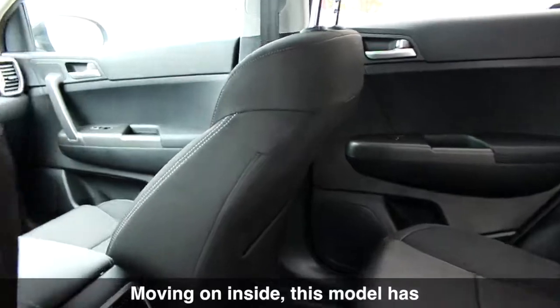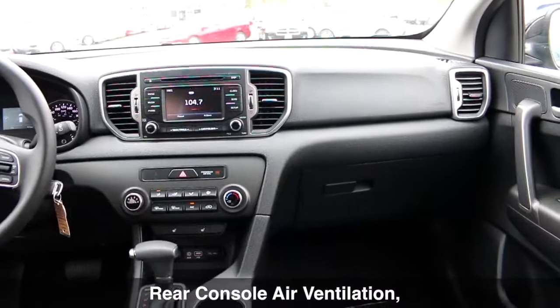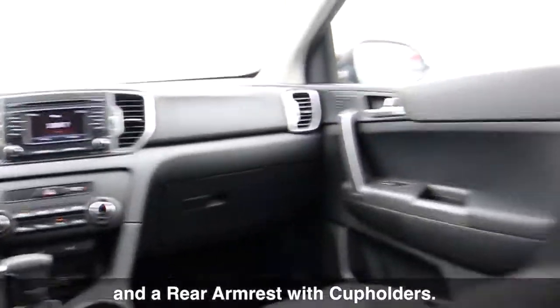Moving on inside, this model has a nice cloth interior with 60-40 folding rear seats, rear console air ventilation, and a rear armrest with cup holders.